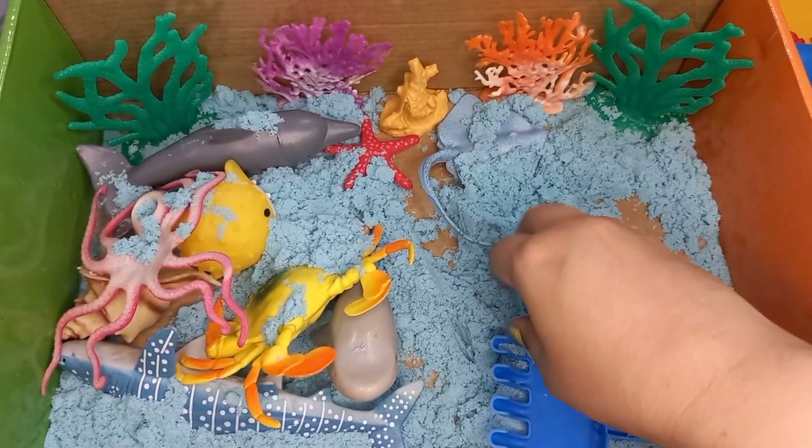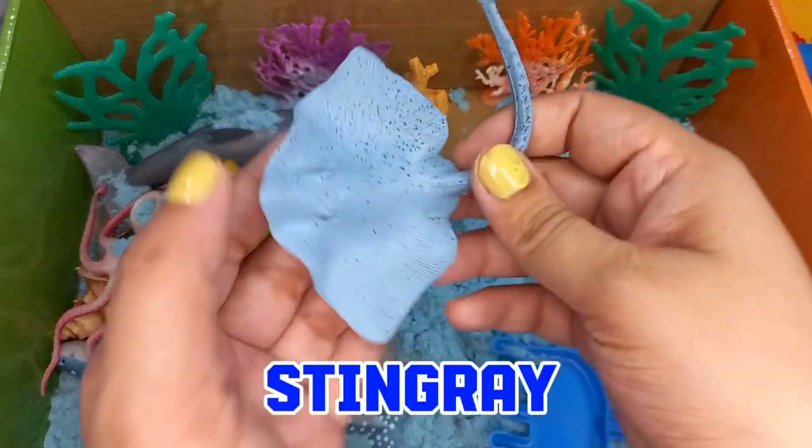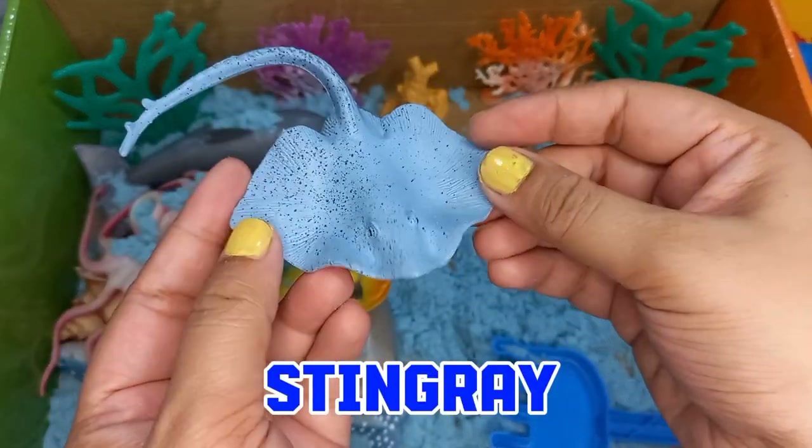Our next sea animal is a stingray. Stingray belongs to the same family as sharks.